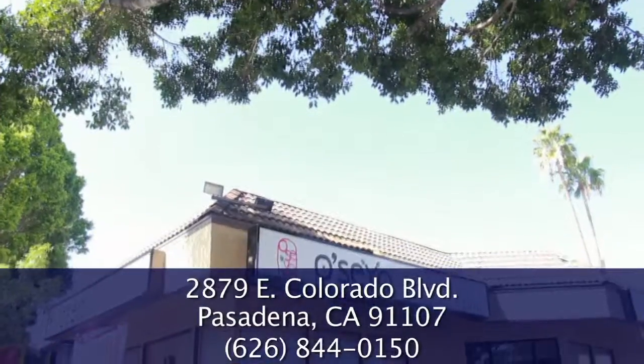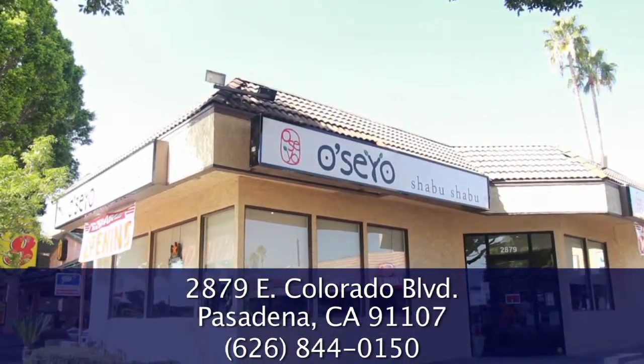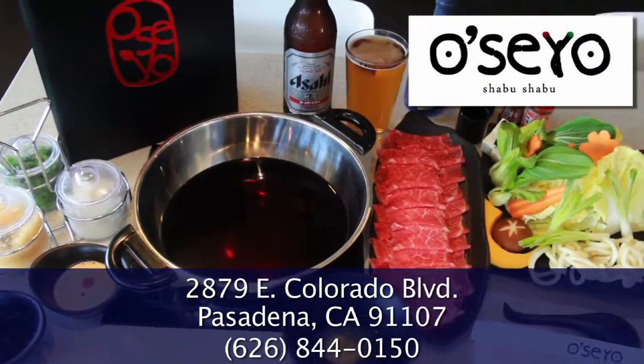Oseo Shabu Shabu is located at 2879 East Colorado Boulevard, the city of Pasadena. At Oseo Shabu Shabu, it's a healthy and fun way to share a meal with your family.